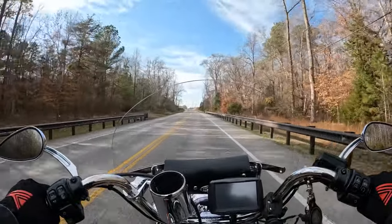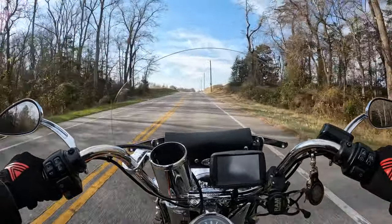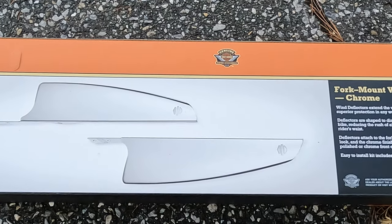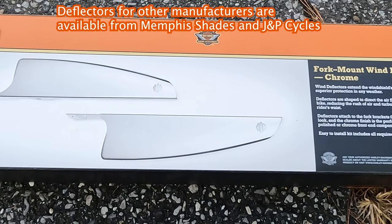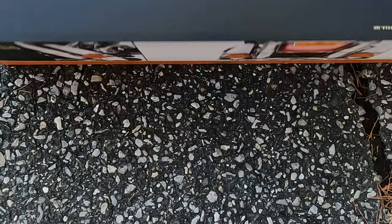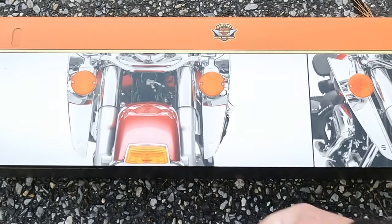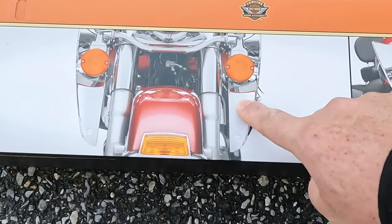Then I'll run it again and see if even on camera you can notice a reduced amount of shake. These are the fork deflectors — straight from Harley Davidson, specific to the Softail for certain years. These fork deflectors are not available for every type of bike or every model. Flipping it over, you can see the fork deflector is going to mount right behind the turn signals on the side of the fork.